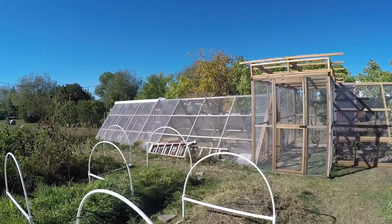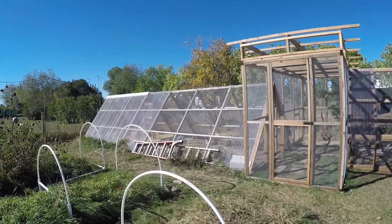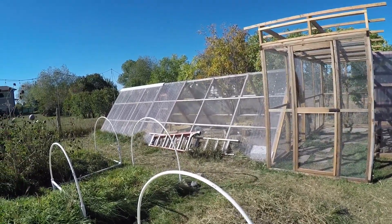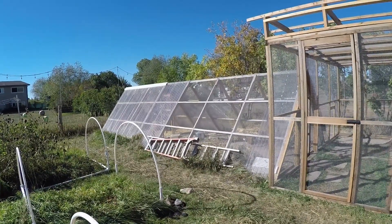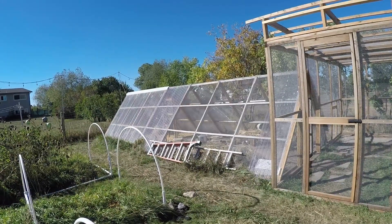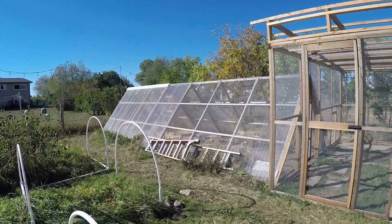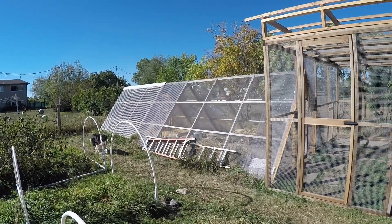Our quail hen house has gotten quite a few renovations this summer, so I'll show you what we have. This original hen house over here we built three years ago, and it houses anywhere from about 32 to 48 quail. It's just a beautiful indoor-outdoor natural enclosure.